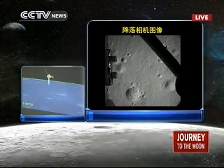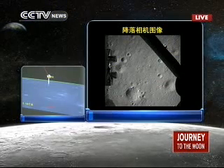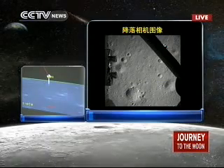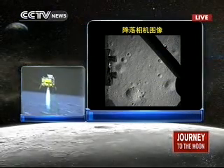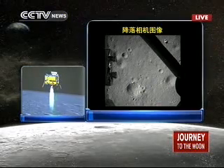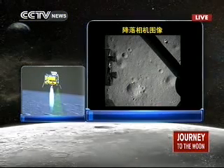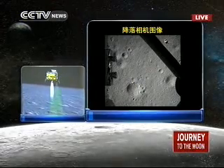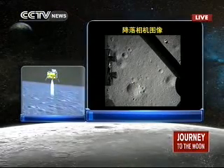We have a designed landing site, but maybe it is not perfect enough, because we don't know exactly what the lunar surface is like. But we are now above the lunar surface at 100 meters — that's very close. That's the distance Chang'e-3 is going to travel until it lands on the moon.